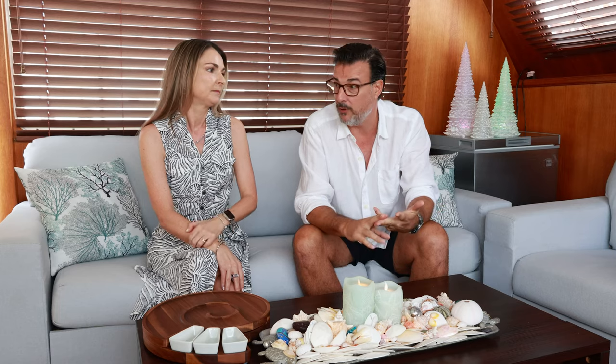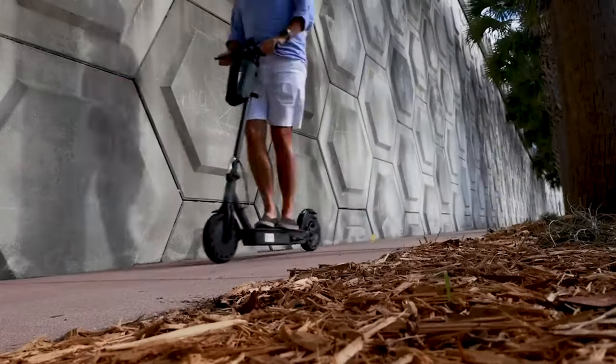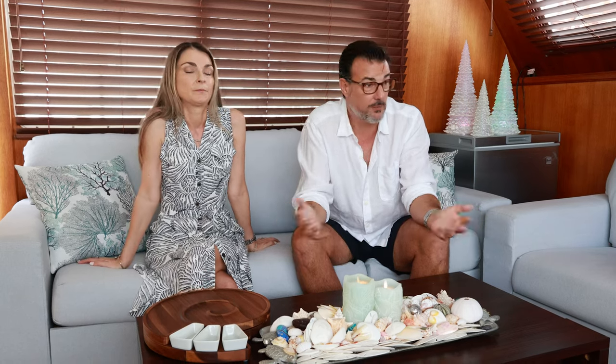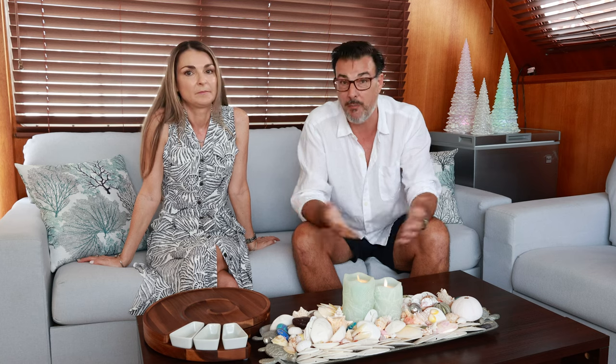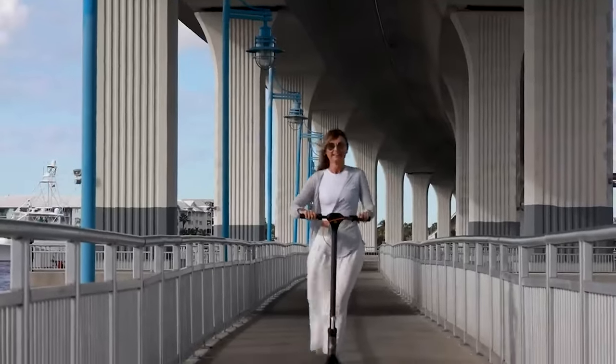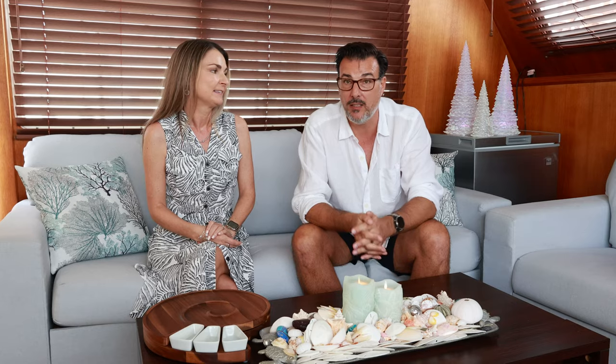The next thing is something we've done content on before but really love — electric scooters. We've got two Hiboys aboard the boat right now that we use all the time for getting provisions and getting around. They're having great deals on Hiboys right now before Christmas and they're coming out with new models. If you don't have anything to get around on when you're at the dock, these are perfect — and they're a lot of fun. A really nice gift.